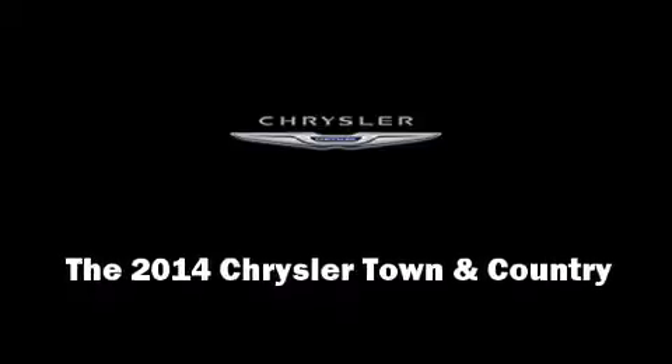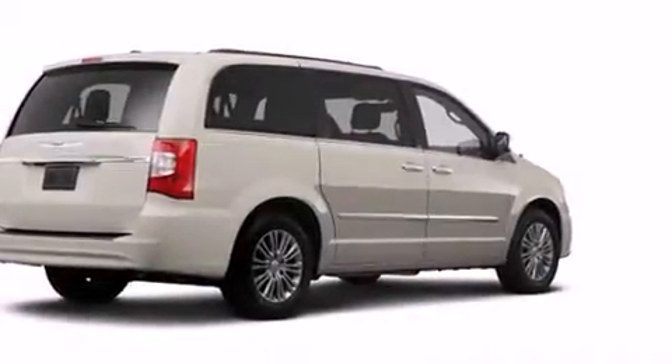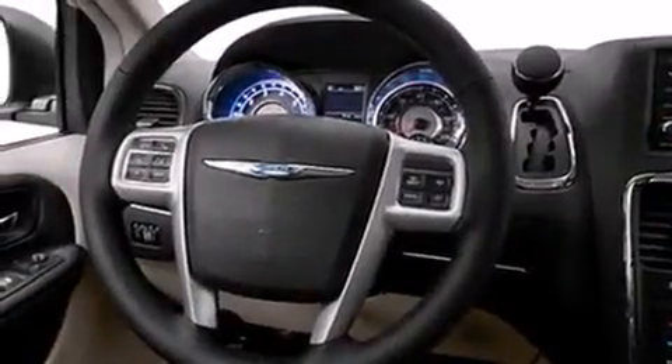Discerning drivers will appreciate the 2014 Chrysler Town & Country. Under the hood, you'll find a 6-cylinder engine with more than 270 horsepower. And for added security, Dynamic Stability Control supplements the drivetrain.